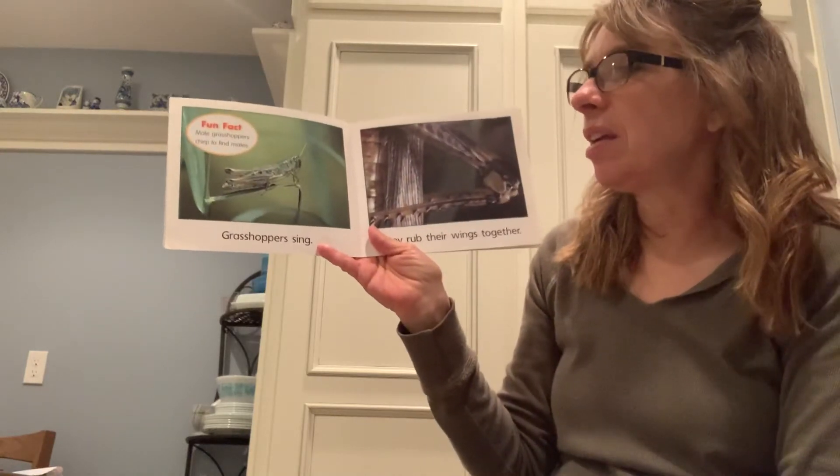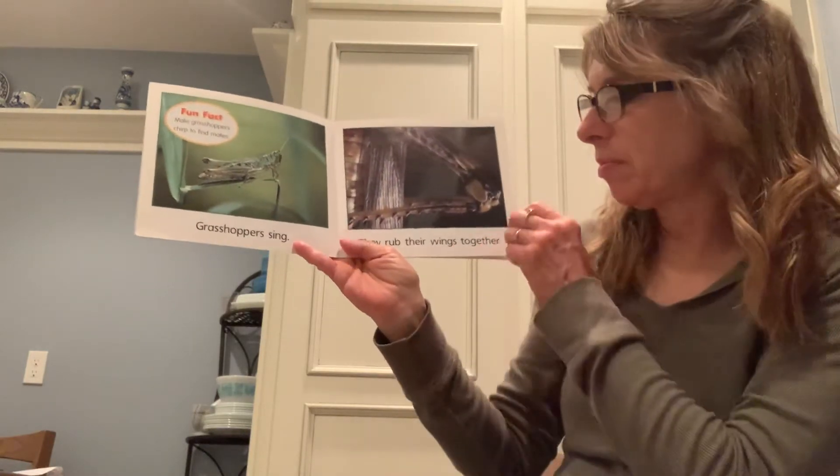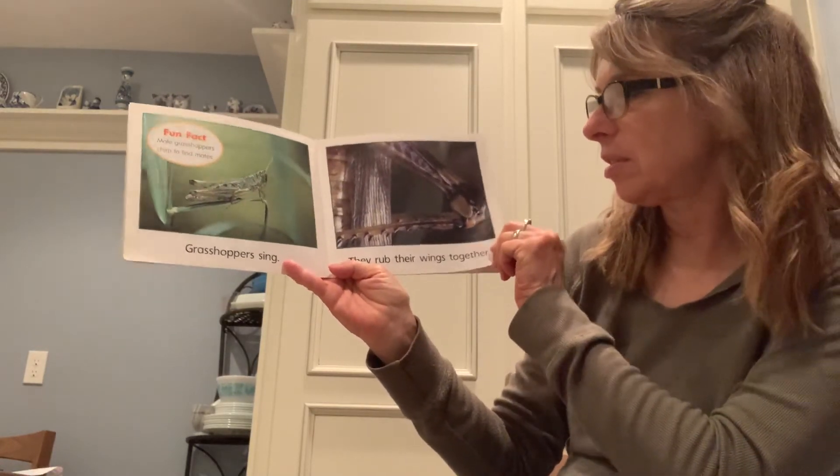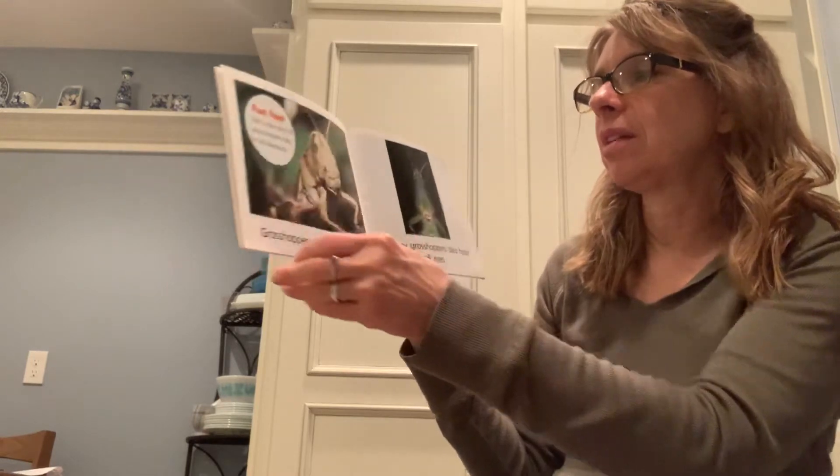Grasshoppers sing. Male grasshoppers chirp by rubbing their wings together — that's how they get the sound.